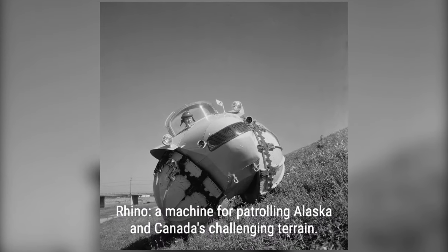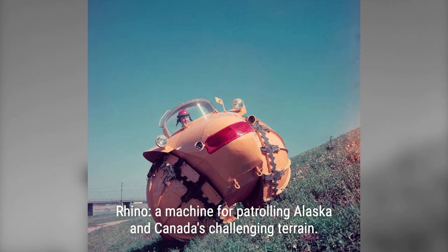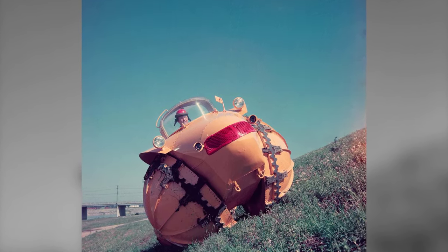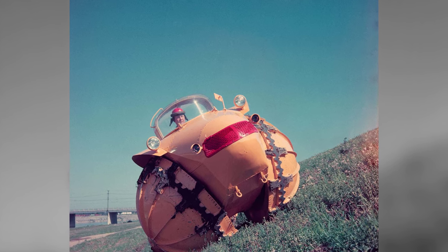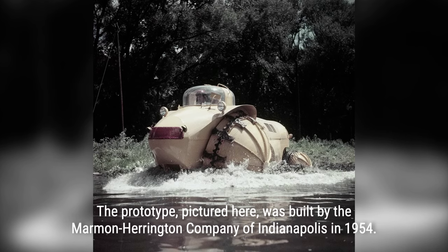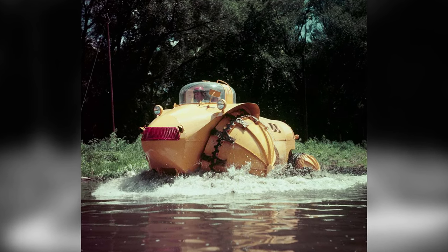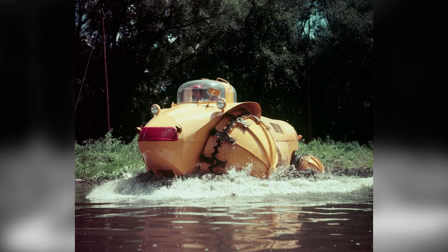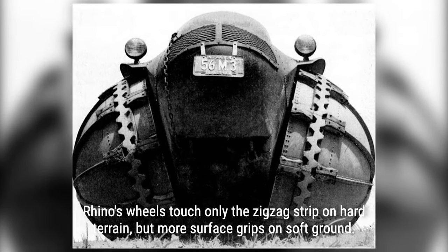Imagine a vehicle that combines the stability of a bulldozer with the speed of a car. Introducing the Rhino, a bizarre all-terrain vehicle that defies convention. In the 1940s, Greek-American inventor Eli Agnides was inspired by a tractor laboring through New York City's Central Park. He envisioned a vehicle that could conquer any terrain, from sand to mud to water. A few years later, Agnides brought his vision to life with the creation of the Rhino.